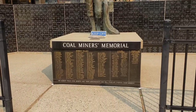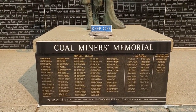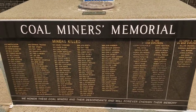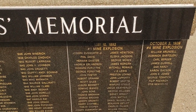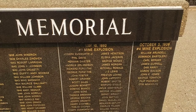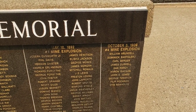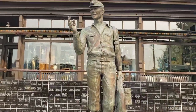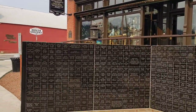Remember that song - 'I owe my soul to the company store'? I didn't realize they had that big of a coal mine around here in Roslyn, Washington. That's crazy. Coal miners' memorial. May 10th, 1892 mine explosion. October 3rd, 1909, number four mine explosion. Wow. And there's a cool statue with a miner.